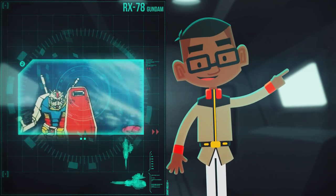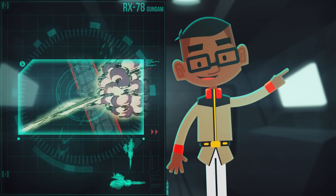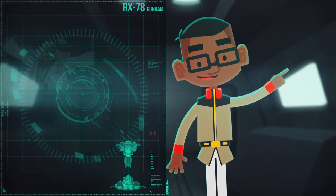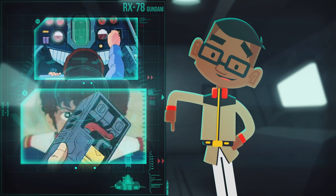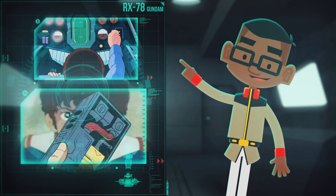The onboard learning computer — one of the Gundam's most notable features — allowed the Gundam to collect and store combat data for future use, and was revolutionary in regards to mobile suit technology.